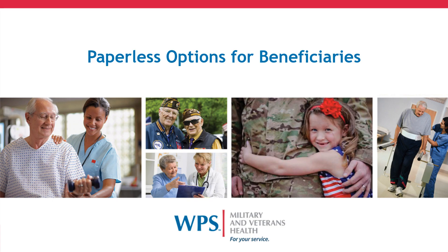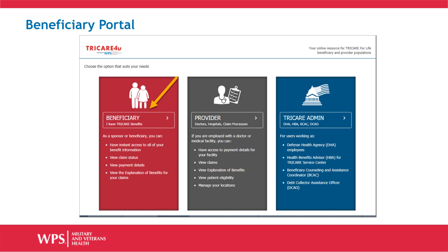Welcome to the WPS Military and Veterans Health Tutorial on Paperless Options for Beneficiaries on TRICARE4U.com. Go to TRICARE4U.com and select the Beneficiary Portal link, then log in to your user account. If you are not a registered user, you will need to create a user account before you can go paperless.